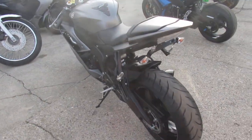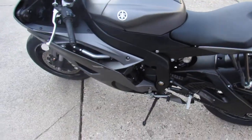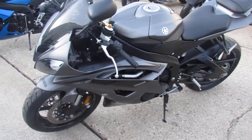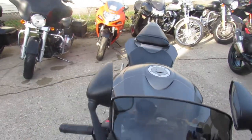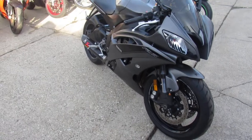This one is a 2016 Yamaha R6. Low miles — 5,468 miles. It's a clean, one-owner R6. Comes in the matte black. It's got the fender eliminator kit. Full Akrapovic exhaust, carbon fiber — that's a $1,500 exhaust, guys.